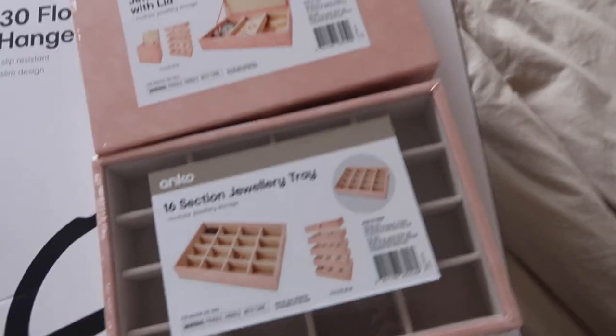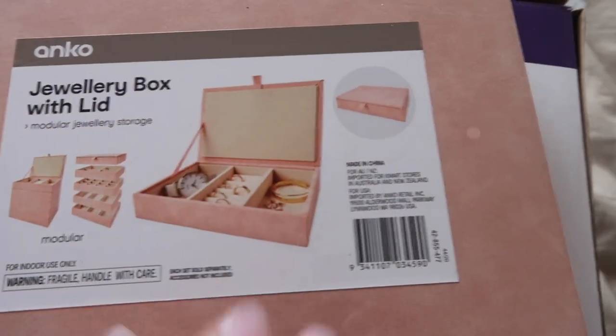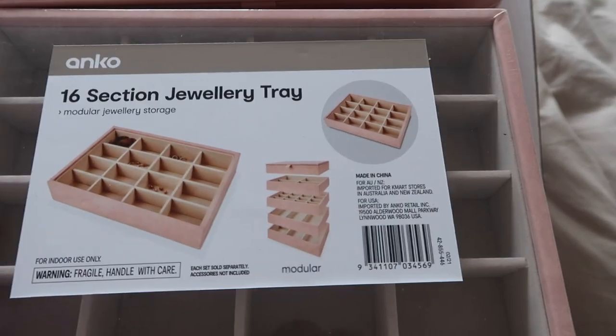I want to condense my jewelry but also have separate things for my earrings and dividers. I quickly jumped on Kmart's website and saw they had these two storage pieces. You can stack them on top of each other. This one has a mirror and three little compartments - a section for rings, watch and bracelet. The other one is just for earrings with 16 sections. They came in different sizes but these were the only ones I really needed.